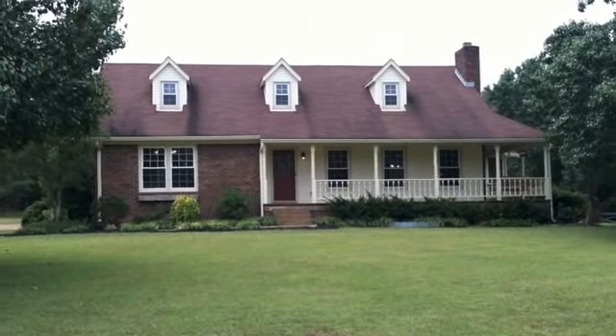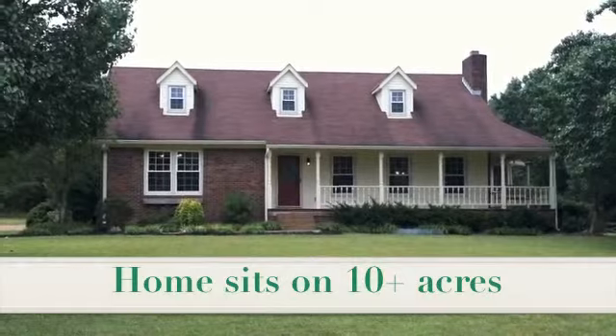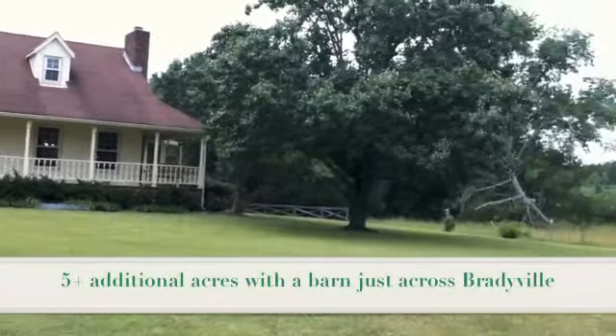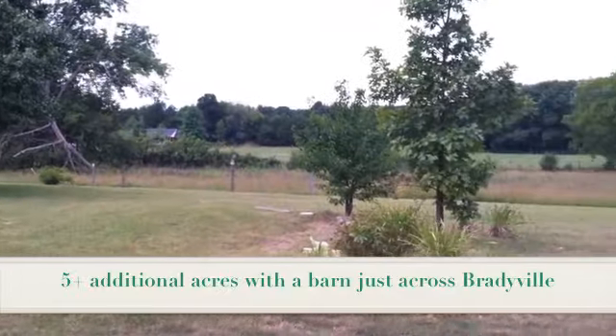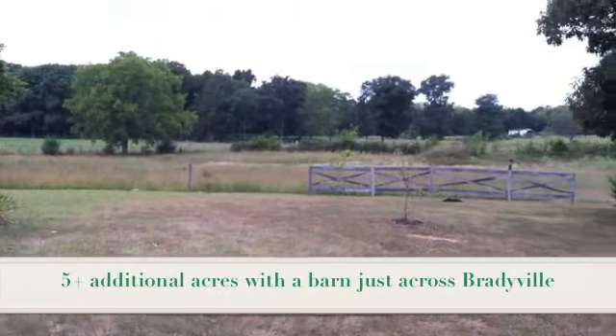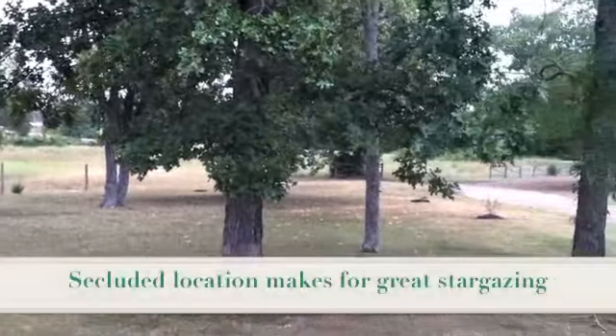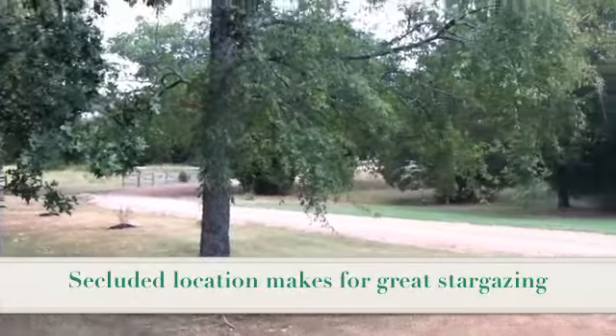This home sits on 10 acres. It's a three bedroom, two and a half bath, almost 2,000 square feet. You can see the beautiful land around here — it's super quiet. It has a long pea gravel driveway.